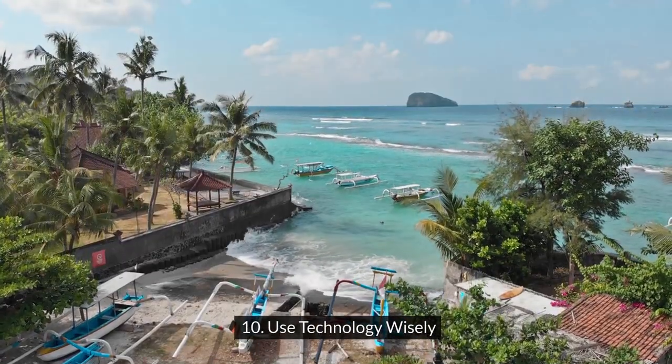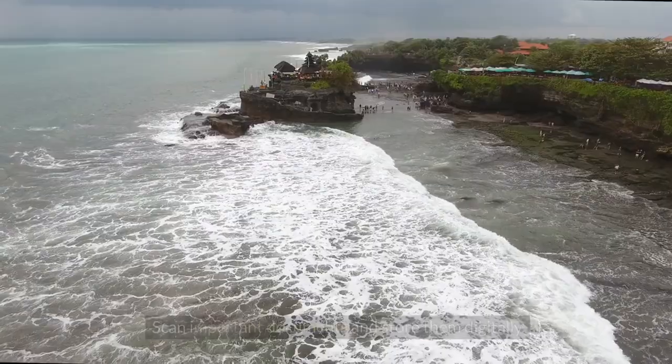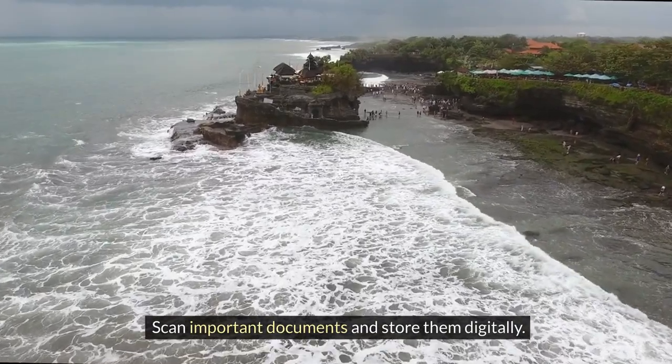Ten: use technology wisely. Instead of physical books, bring an e-reader or use your phone or tablet. Scan important documents and store them digitally.